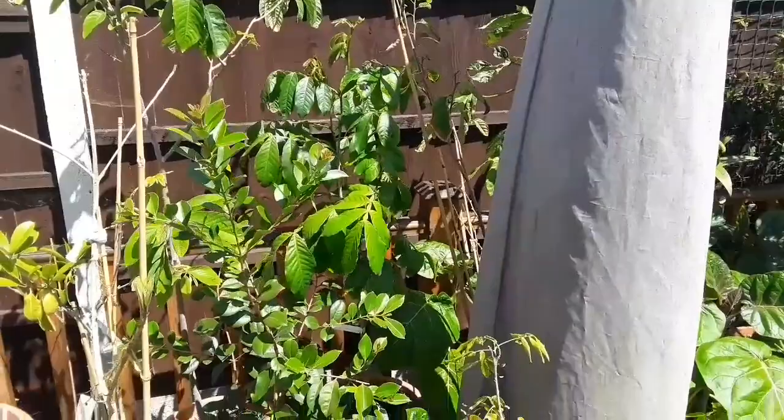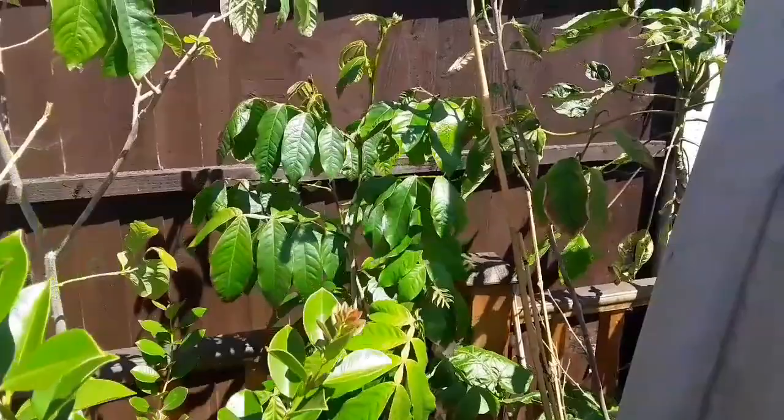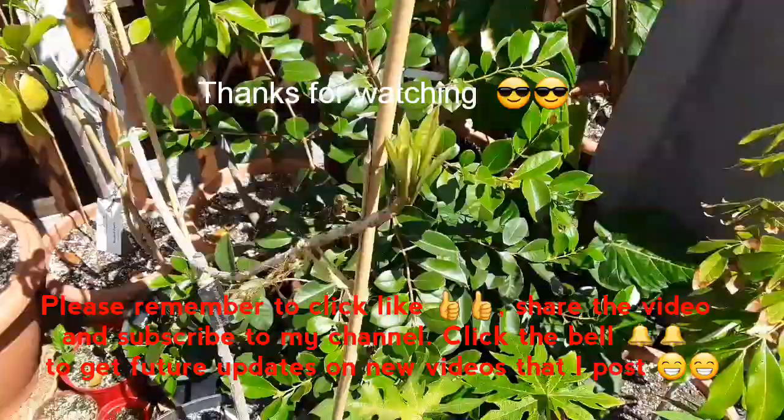Thank you for watching. Please remember to give the video a thumbs up, share it with anyone who might be interested, and subscribe to my channel if you haven't done so already. Hit the bell and you'll get notified of new videos as I post them, so you can see whether things like this egg fruit continue to grow through our summer. Catch up with you all in the next video — Brett out for now.